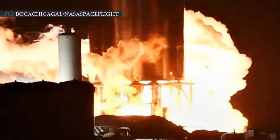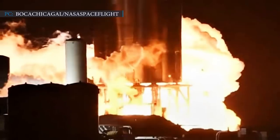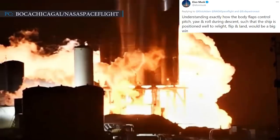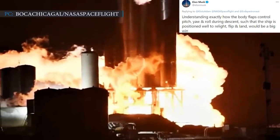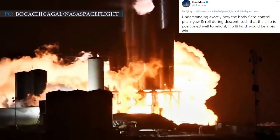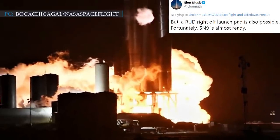To improve ground testing, SN8 will ignite its first Raptor during the flip and then conduct a two-engine landing burn. Understanding exactly how the body flaps control pitch, yaw, and roll during descent such that the ship is positioned well to relight, flip, and land would be a big win, Musk stated. But a RUD right off the launch pad is also possible.